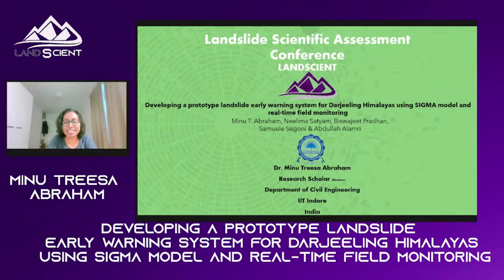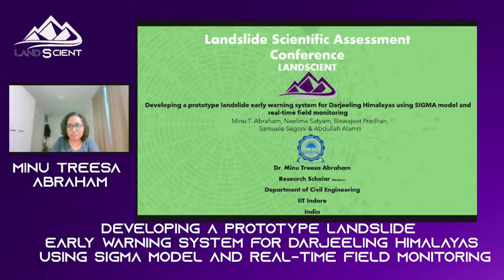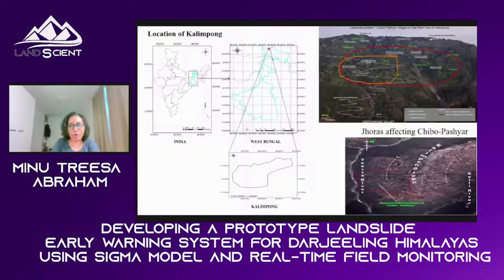This was a very interesting project which I did apart from my PhD thesis. We worked on this particular location since 2016. Darjeeling Himalayas is a small part in the northeastern part of India, and we did the study in a very small town, Kalimpong. As you can see, it's the northeastern part of India, part of the Himalayas.